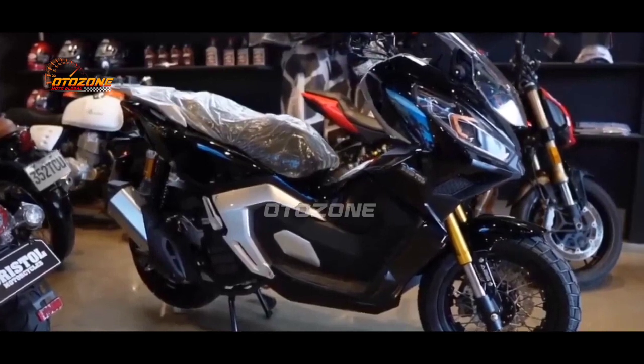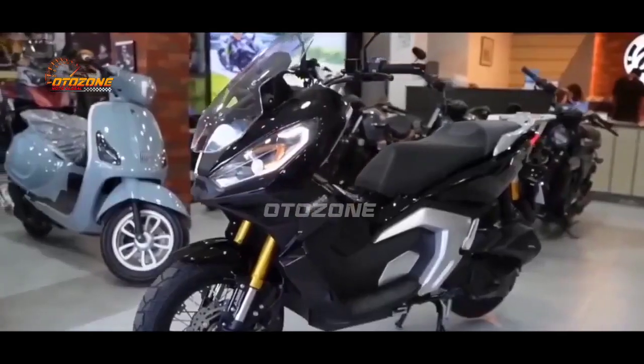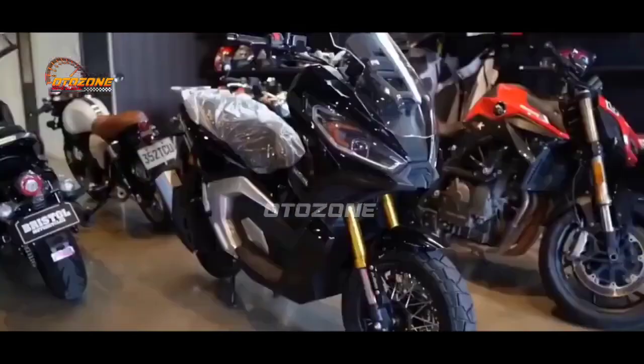Bristol ADX 160 ini hadir dengan dimensi panjang 1970 mm, lebar 740 mm dan tinggi 1240 mm. Sedangkan untuk bobot, matik ini memiliki bobot sebesar 137 kg.